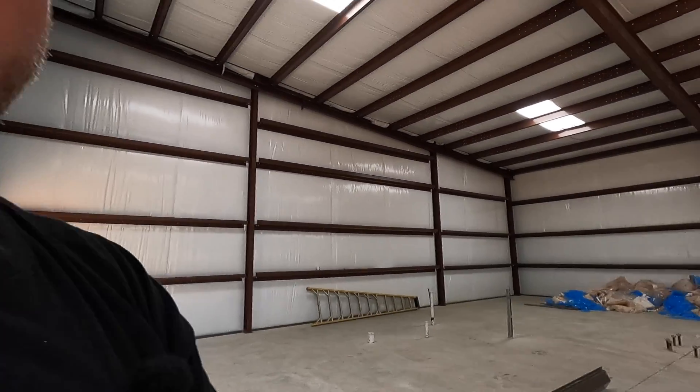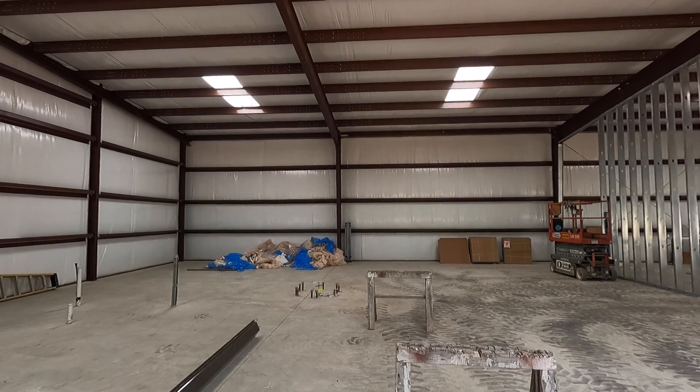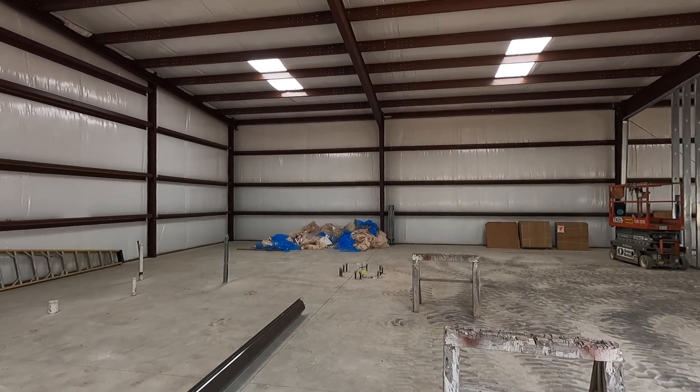I definitely want it bright in here so there's plenty of brightness whenever it's dark outside. We're not always going to be here working in daylight — we might be down here at nighttime doing some work as well. I want to make sure it's plenty well lit up, and it's important for a machine shop to be well lit.